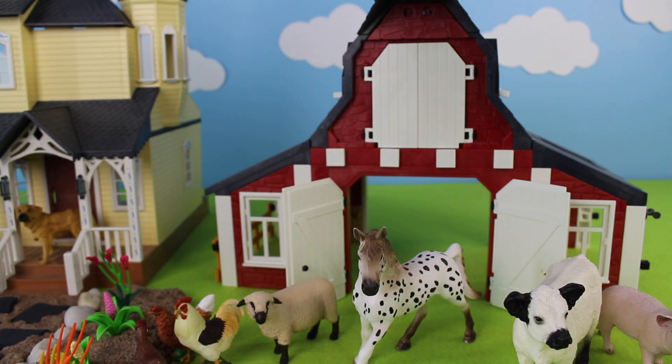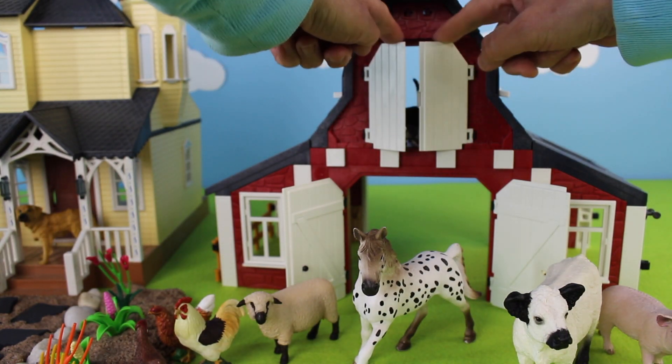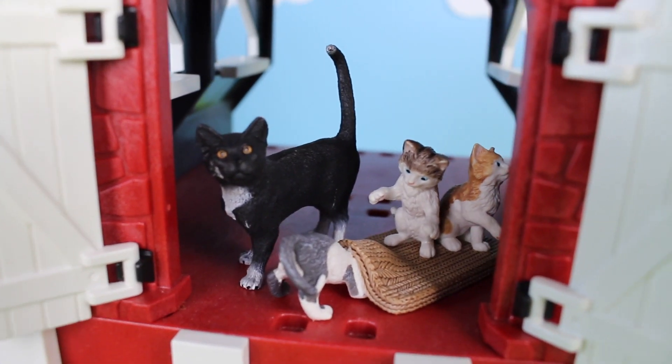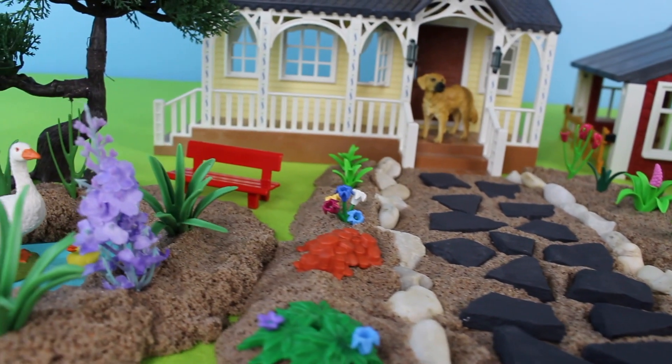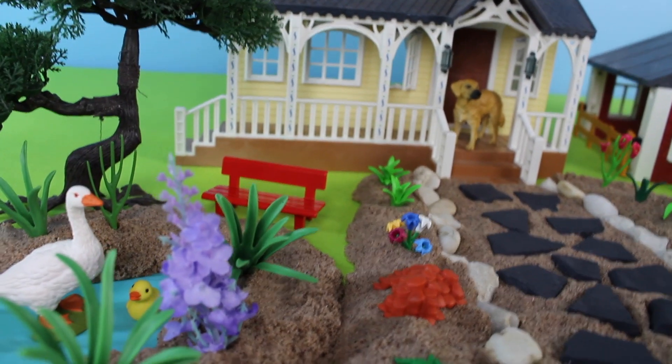What's this? I hear some noise in the loft. Oh, look! It's a cat. That looks like a good home for the kittens. Thanks for watching my farm animal video where we saw a goose and a duckling, a dog, some chickens, a sheep, horse, cow, and pigs.